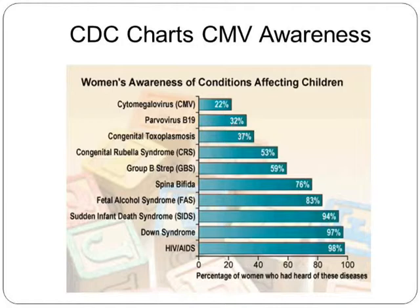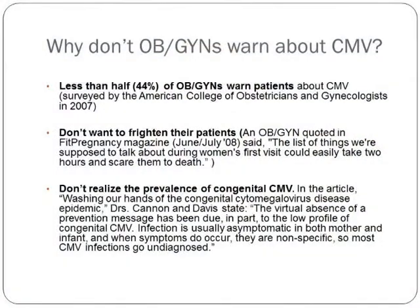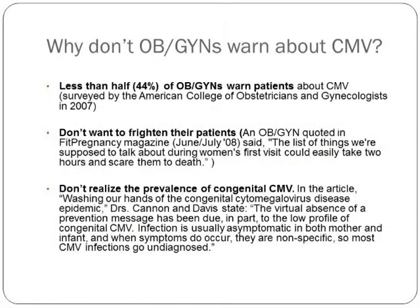The CDC chart shows CMV awareness at 22% of women, versus higher percentages knowing about other diseases. Why don't OBGYNs warn about CMV? According to one study, less than half — 44% — of OBGYNs warn their patients. Many don't want to frighten their patients. One is quoted as saying, 'The list of things we're supposed to talk about during a woman's first visit could easily take two hours and scare them to death.' Many doctors also don't realize the prevalence because CMV doesn't have symptoms in most cases. An article called 'Washing Our Hands of the Congenital Cytomegalovirus Disease Epidemic' states the virtual absence of a prevention message is due in part to the low profile of congenital CMV — infection is usually asymptomatic in both mother and infant, so most CMV infections go undiagnosed.